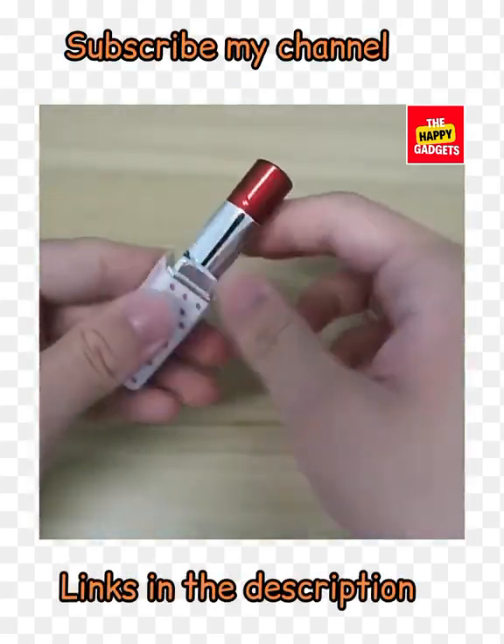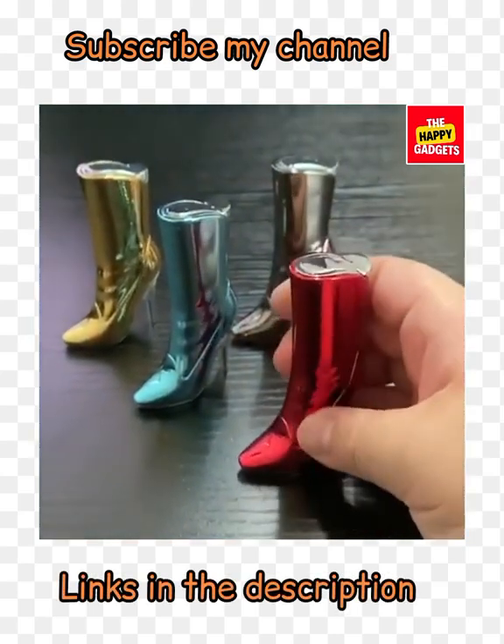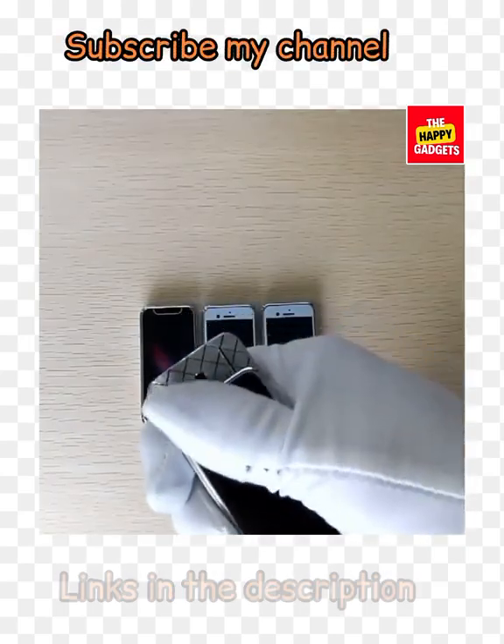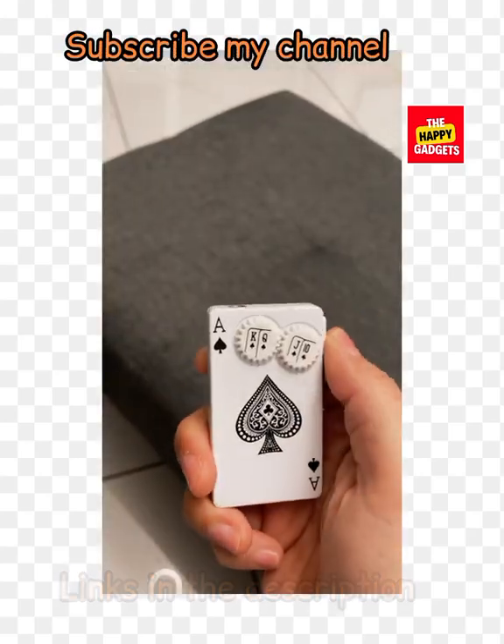Welcome to my channel, The Happy Gadgets. I am here with another video and today's video is all about new technology, new lighters. So stay tuned and if you like my videos, don't forget to subscribe to my channel.